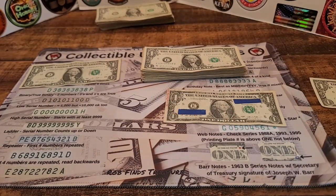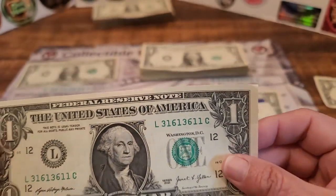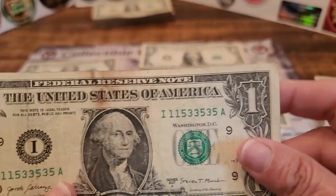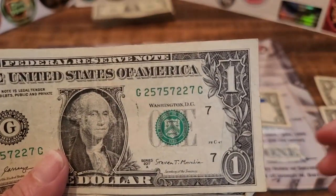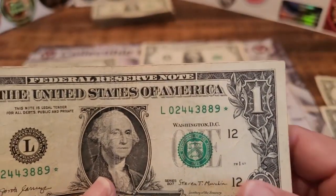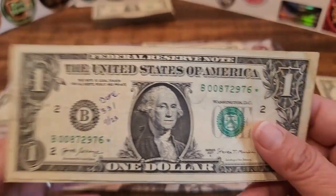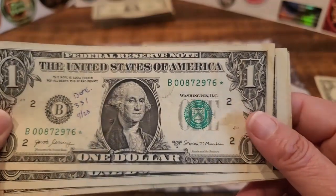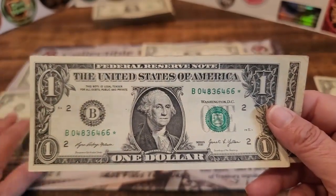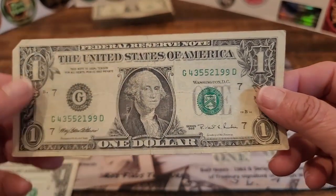Strap number two had quite a few finds. I found three trinary notes — one with ones, threes, and sixes; one with ones, threes, and fives; and one with twos, fives, and sevens. I also found a couple of star notes — we'll be entering those into my currency collection, though one is written on. That's three star notes in that strap, which is pretty amazing. The last find was an older note, a 1995.